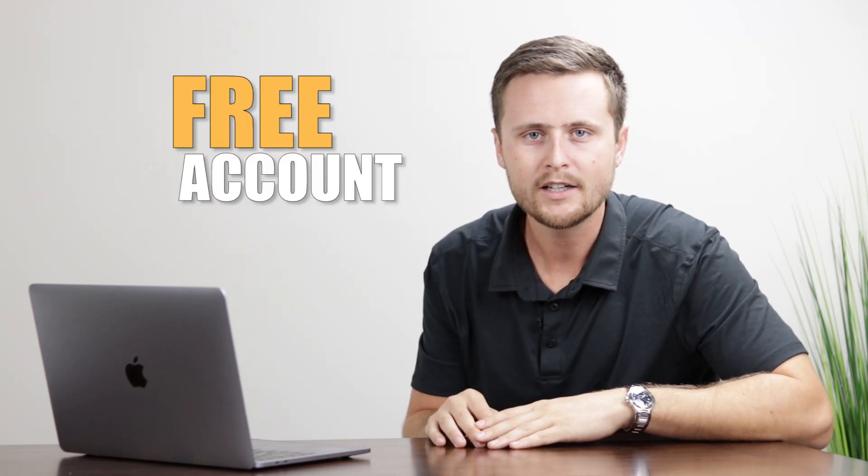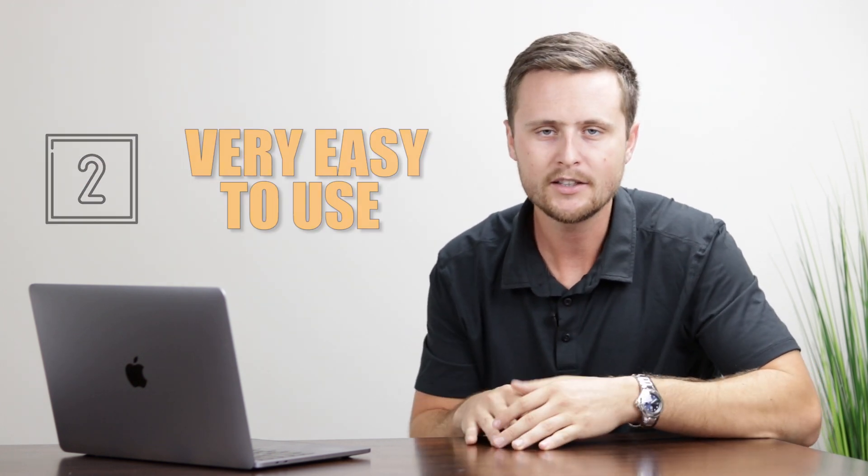Number one: how does Wix work? Essentially Wix website builder is a premium service where you create a free account and start building websites. You can pick from their templates and customize them, or start with a blank template. What makes Wix special is that it's an all-in-one — both hosting and website building in one place. The second thing that makes it special is that it's very easy to use, with a drag-and-drop builder so you don't need any website experience.